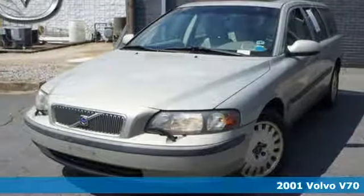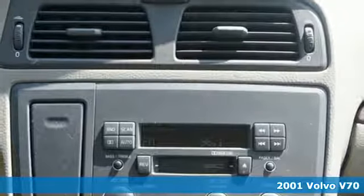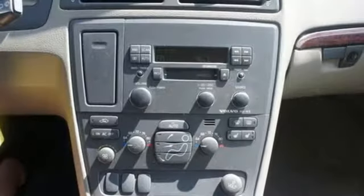It's a 2001 Volvo V70. Standard amenities include power windows and locks, a lighted entry system, daytime running lights, and a premium AM-FM audio system with steering wheel controls.